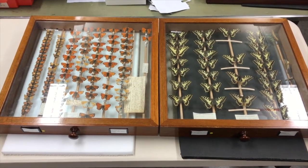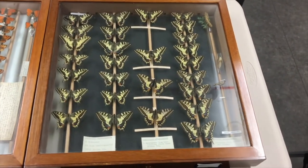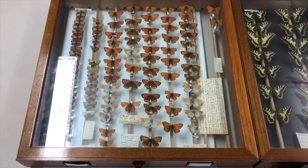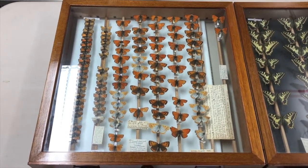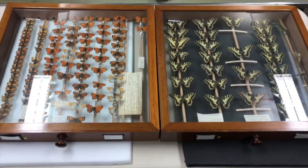Hopefully the swallowtails might be able to come back from Norfolk and make their way back into Cambridgeshire. And the large copper — these still survive on the continent in other areas of Europe, so although they've been extinct from the UK, we might still be able to bring them back with a translocation or something like that, if the habitat is ready for them.